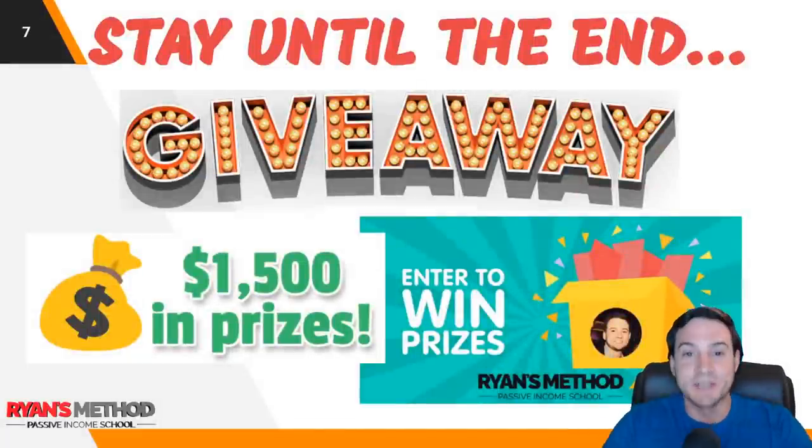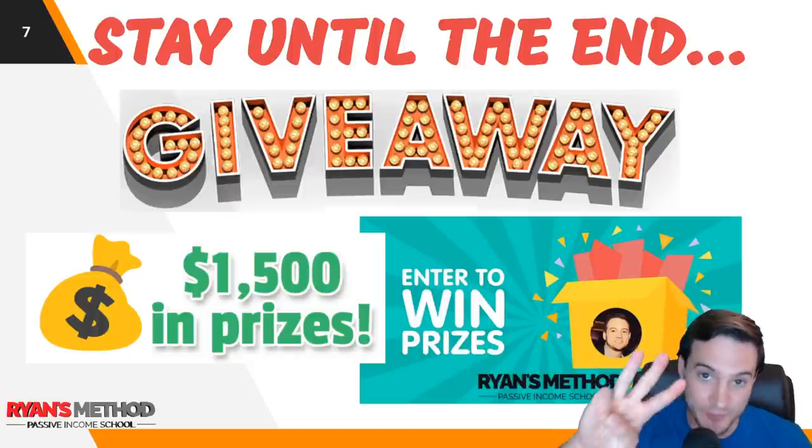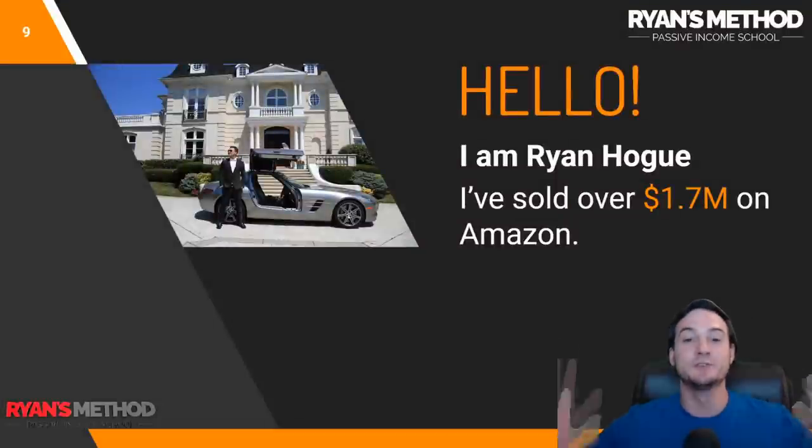We are going to be doing another giveaway this week — $1,500 in prizes split between three winners. It's my print on demand bundle. So stay till the end and I'll give you more information.